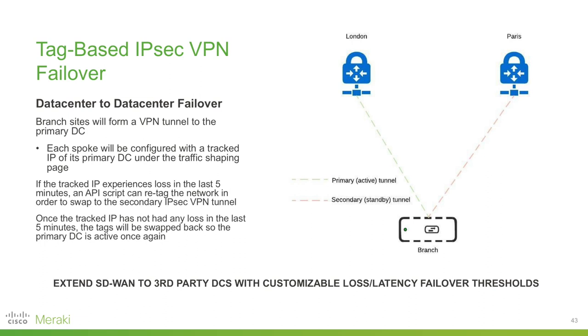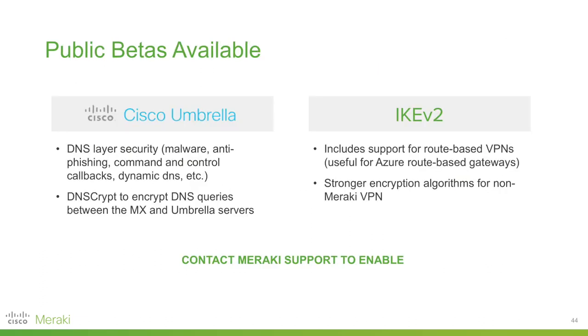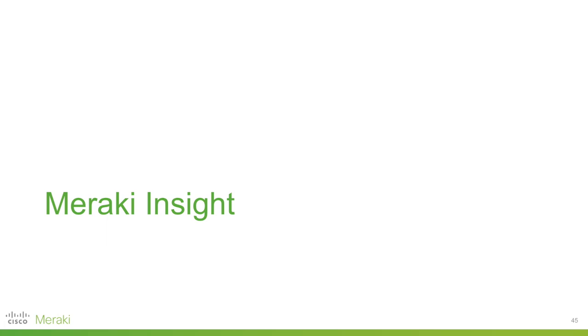I also want to announce a couple of public betas now available. As we have on the MR side, we have a public beta for Umbrella integration on the MX in much the same way. I'm also very excited to announce that IKEv2 is now in public beta. If you're interested in trying out either of these, you'll need to be running the beta firmware and then give Meraki support a call to enable these features for you.